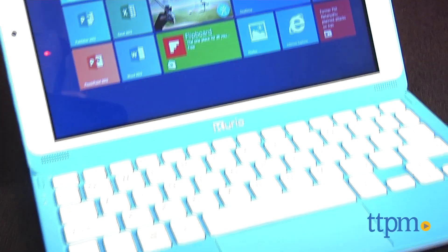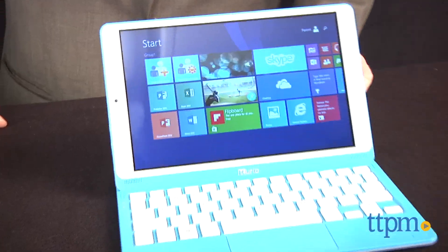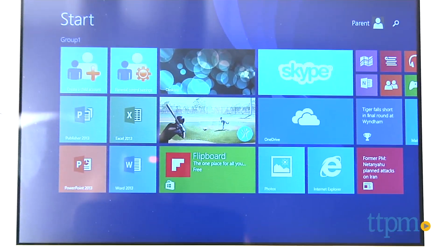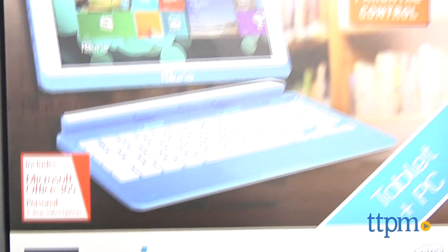This is a little more sophisticated than the typical kids' tablets that we review at TTPM, but this is definitely worth a look, particularly if you're in the market for a good value and multiple uses for an older child.